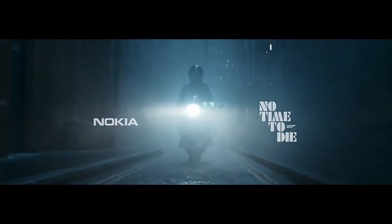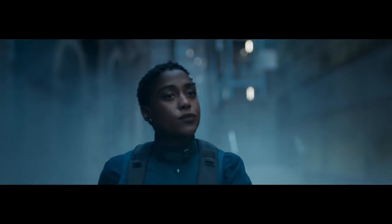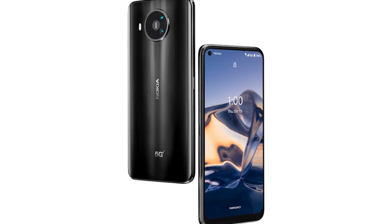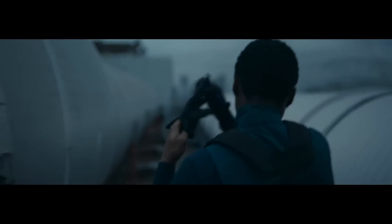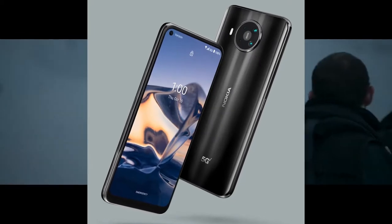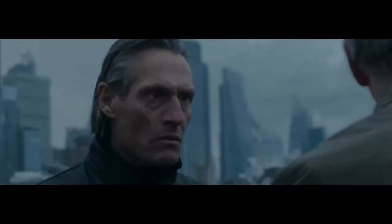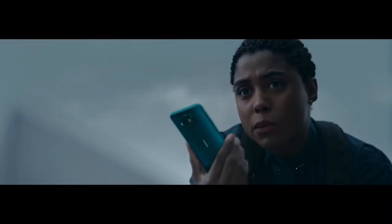Hey, what's up guys, welcome back to The Phone Guys. The Nokia 8 V 5G UW is the mmWave supporting version of the Nokia 8.3. HMD unveiled the Nokia 8.3 5G back in March, and now the company is introducing a special Verizon version called the Nokia 8 V 5G UW.